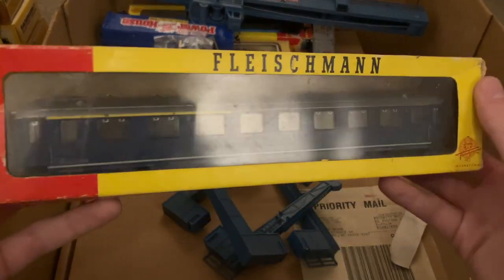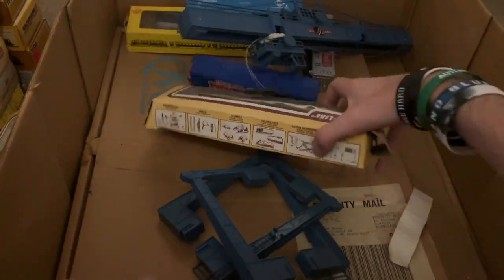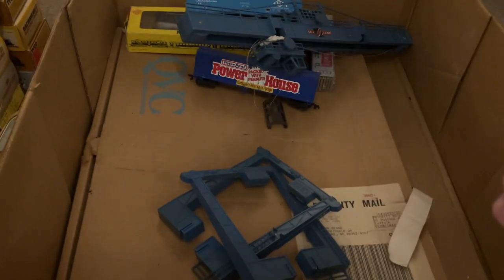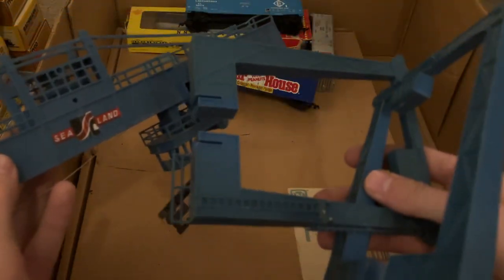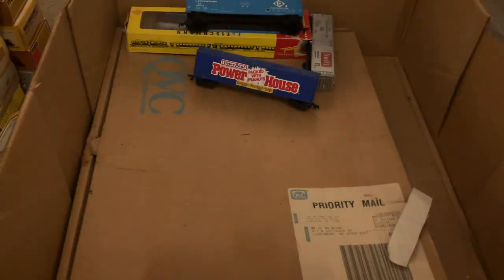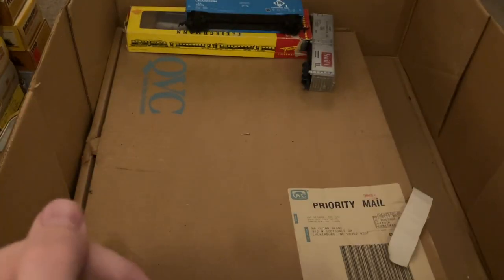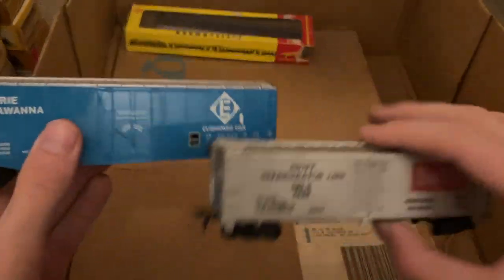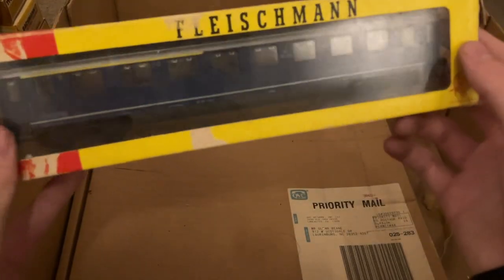Yet another Fleischmann piece — passenger car right there. Here's some track that goes with one of those switches we saw earlier. Here is another one of those Illinois Central Gulf flatbeds with the containers on it. Here is something really cool — this is a big old Sealand MyJack crane. It's kind of in pieces, but someone can probably put this back together. Very, very cool piece, and it's huge — probably a foot and a half long. Here is a billboard box car, the Powerhouse version by Bachmann. And a couple more common freight cars: the Swift Reefer from Tyco, Erie box car from Bachmann. And one more Fleischmann piece in this box — one of those passenger coaches. That looks fantastic.